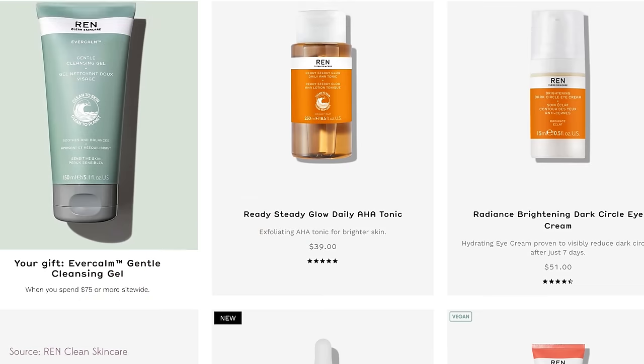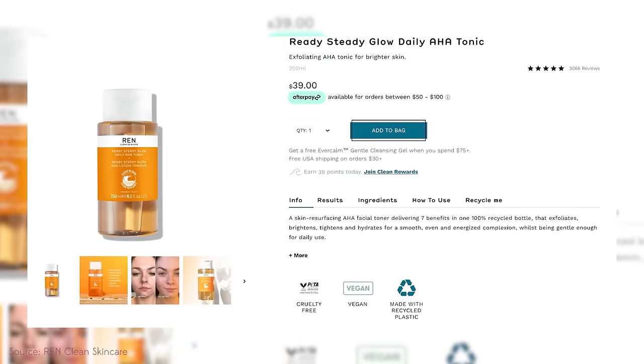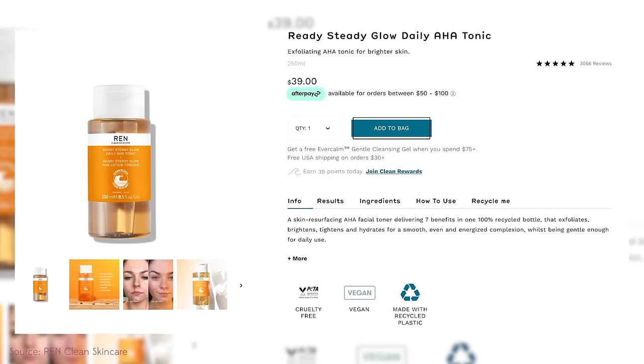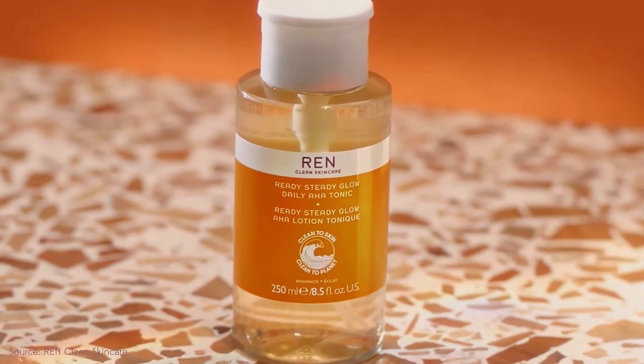Another disappointing product is the Wren Skincare Ready Steady Glow Daily AHA Tonic. Wren has some good products — their willow cleanser is great — but as a clean beauty brand they're hit or miss. This tonic isn't crunchy, but it just doesn't deliver on azelaic acid claims. It has a citrusy orange scent, which can cause irritation, and functions more as an exfoliating liquid than a true azelaic acid treatment.